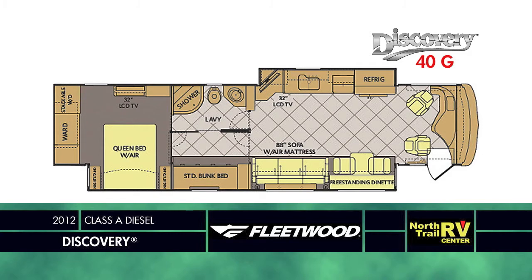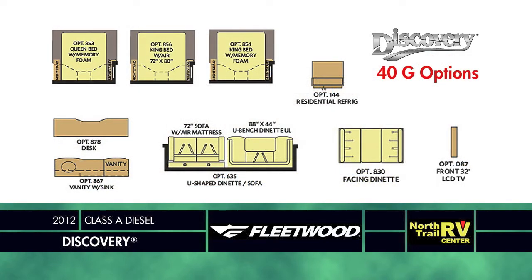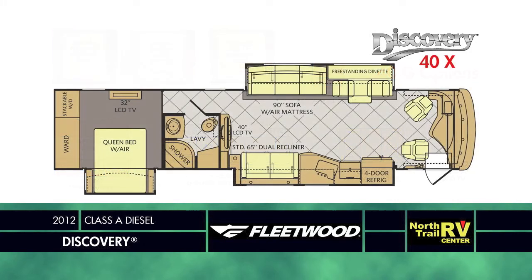The 40G offers a standard bunk bed plan with rear laundry, and also offers the options of an additional sink with vanity area or a desk instead of the bunks, along with an optional booth or U-shaped dinette, overhead TV, and the option of a queen or king size air or memory foam mattress or residential size refrigerator.